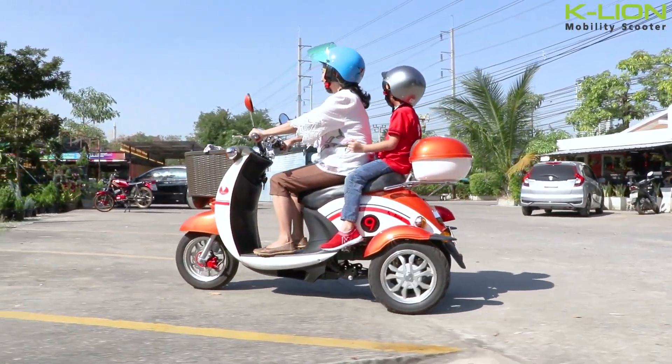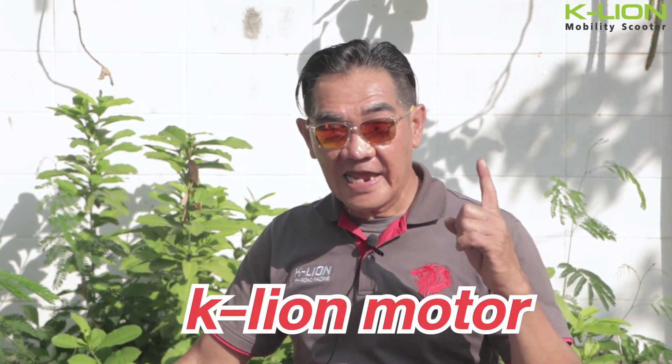For the quality of the K-LION, it is a good fit. If you are interested, you can click on the link in the description box. Check out the 300W K-LION and the K-LION Motor YouTube channel. That's all for this video. Goodbye, and let's get the 300W K-LION.